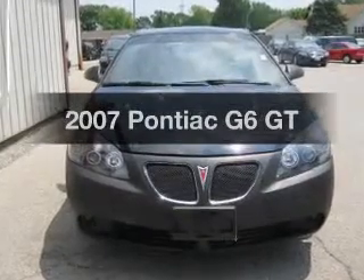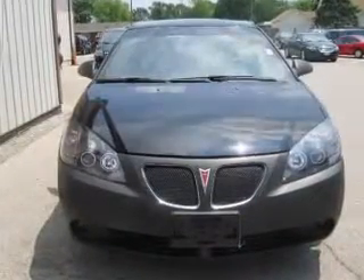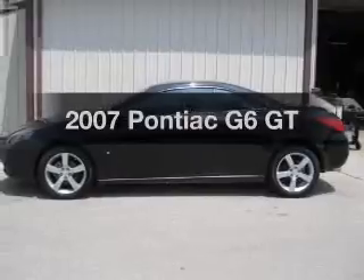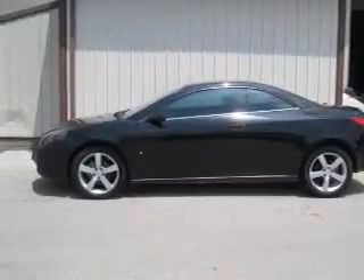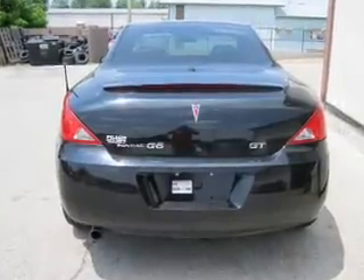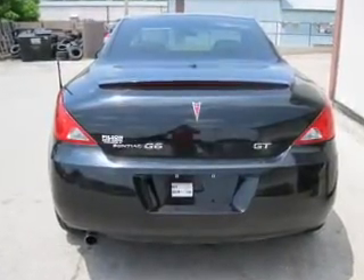Get noticed in this 2007 Pontiac G6. Travel the roads in style and comfort in this great vehicle. The powertrain includes front wheel drive with a reliable 6-cylinder engine that responds smoothly to its automatic transmission.